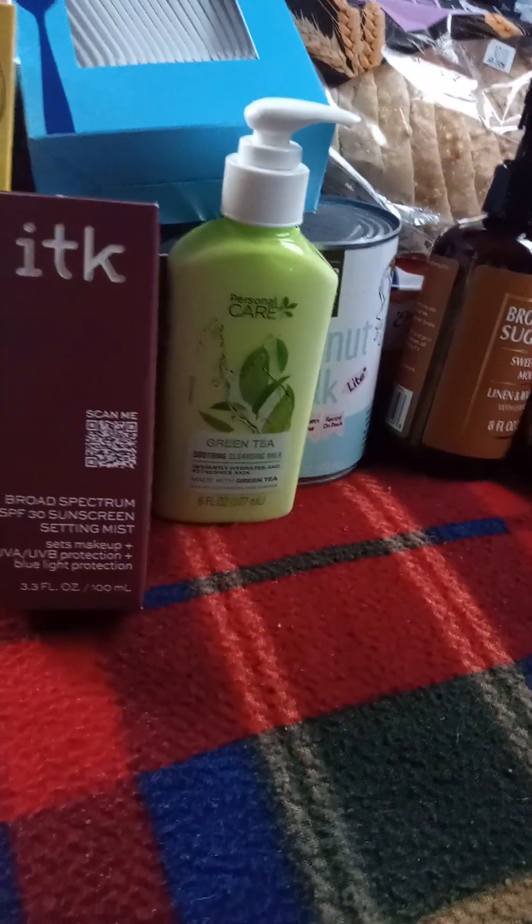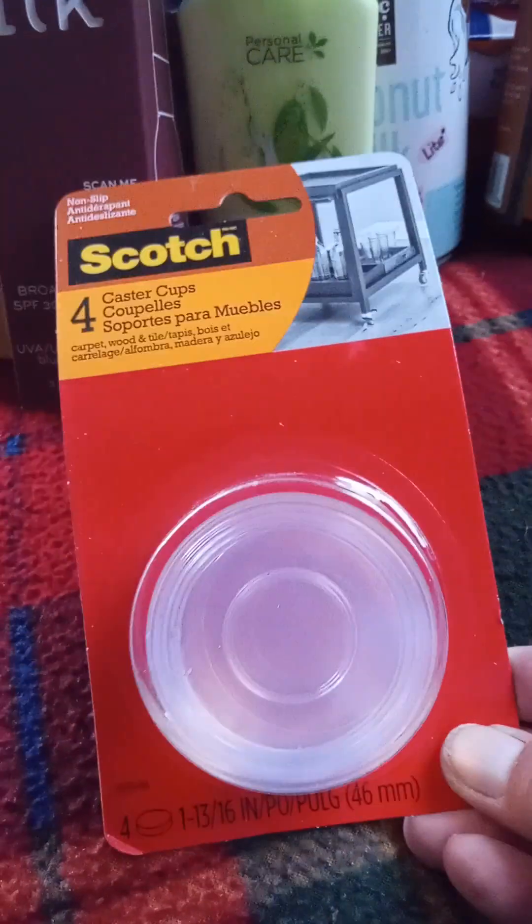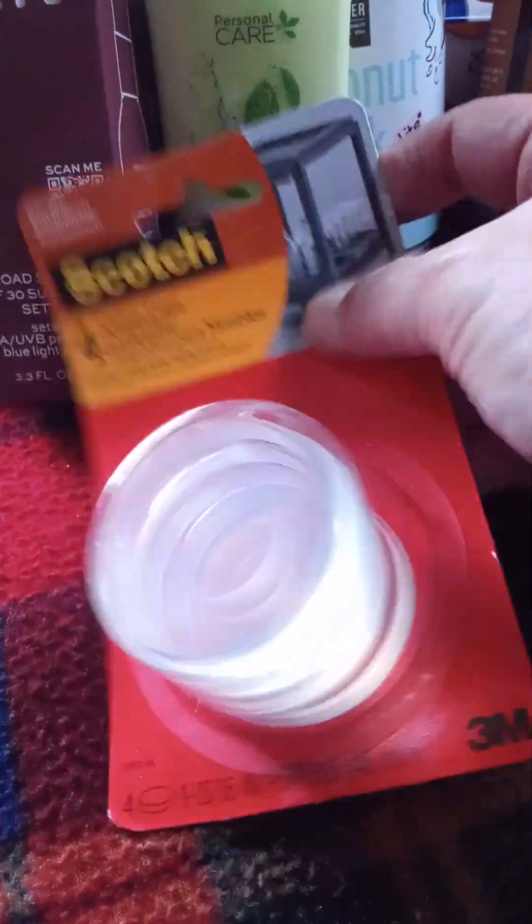I found these Scotch coaster cups that you put underneath your furniture to move it and also to protect your floors. I grabbed one — you can always use something like that.